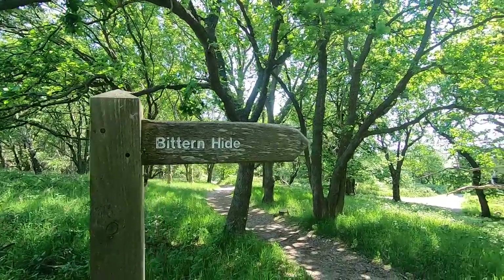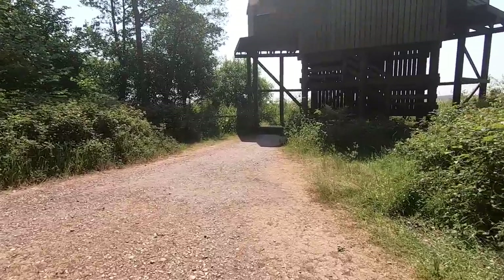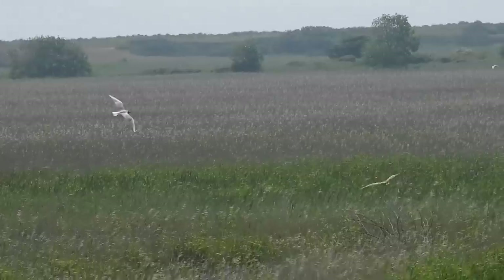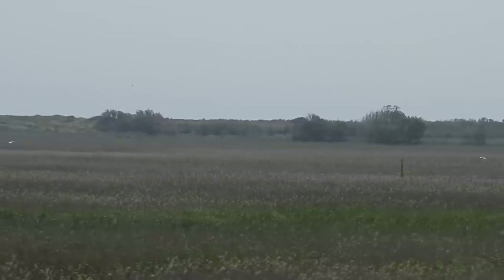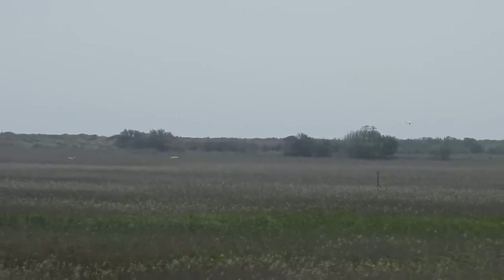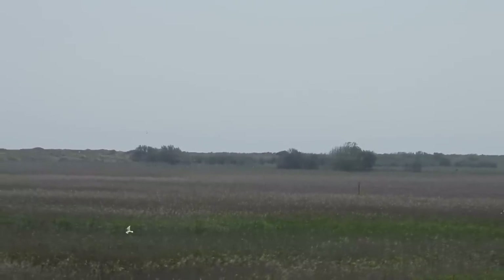We were on the right path now and we made it to Bittern Hide, but would it live up to its name? Yes, but only just, as this one briefly took to the air before dipping back among the reeds. There wasn't much else going on from this hide, apart from a loose flock of black-headed gulls picking off flying insects as they emerged from the vegetation. So we moved on.